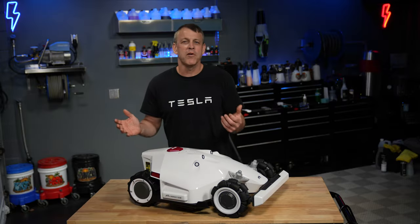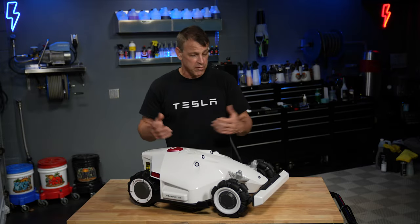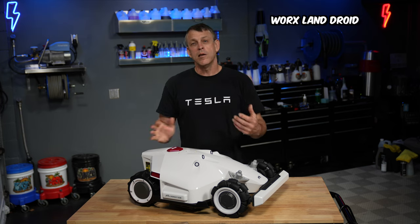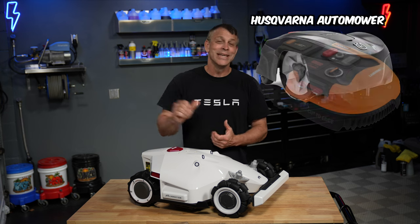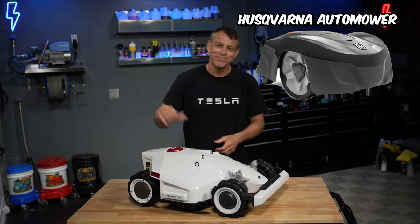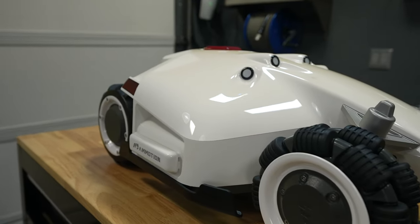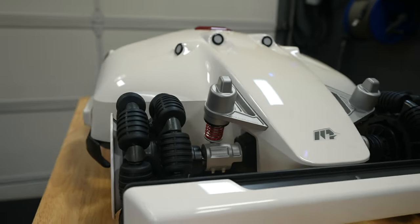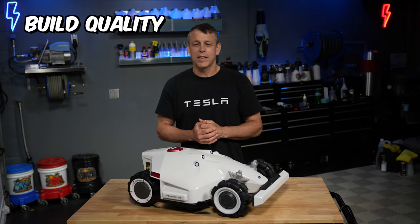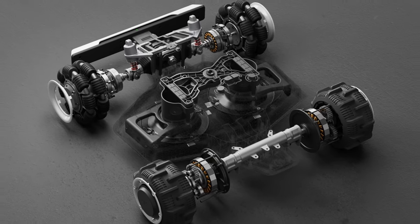Now let's get into why I chose the Luba over all the other options. First, this thing looks amazing. Here's a picture of the Worx Landroid and the Husqvarna version — yeah, those have nothing compared to this. Look at this beauty, it looks like a Formula One car. Next is the build quality — look at the internals on this thing, it's well thought out and built nice. I haven't had any problems with it.